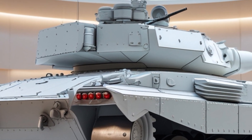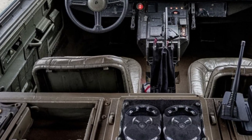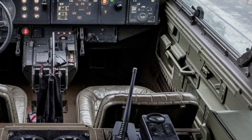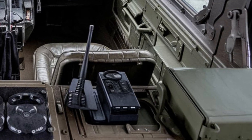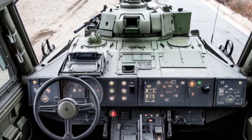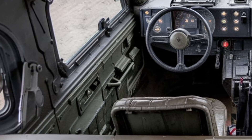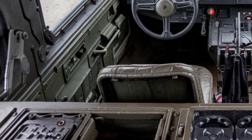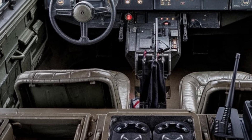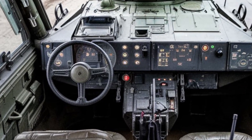The old 115mm smoothbore gun is still deadly, but now upgraded with modern fire control systems, thermal optics, and a better autoloader for faster engagement. Plus, this version includes the ability to launch guided missiles, making it deadly even against advanced enemy armor.